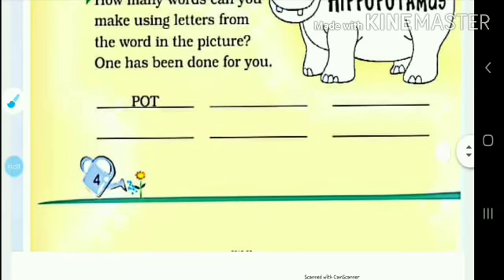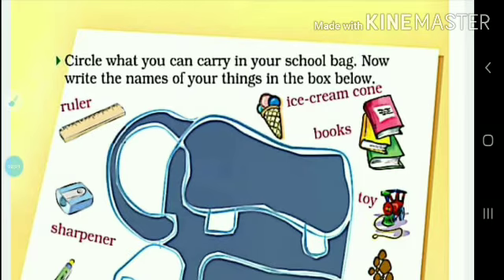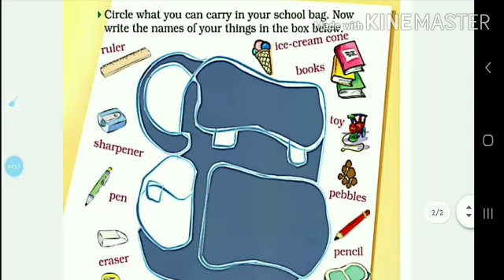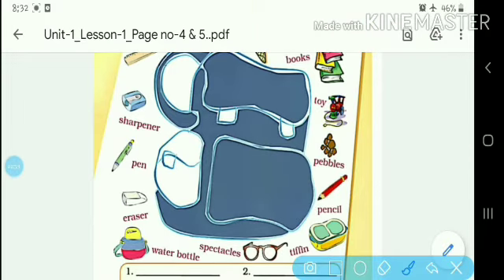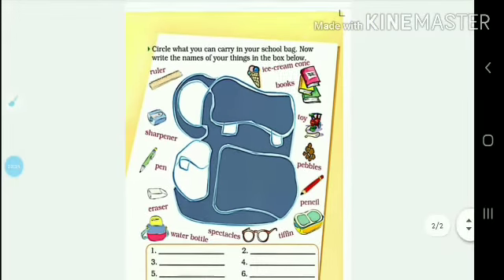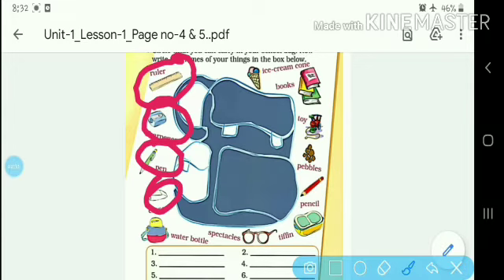Now to page number 5. There is a question: circle what you can carry in your school bag. Then write the names of those things in the box below. What do we take in school bags? Here is one: ruler, sharpener, paint, eraser, water bottle.